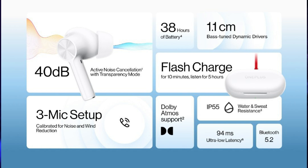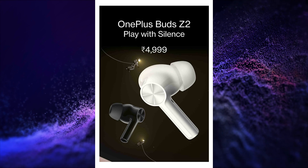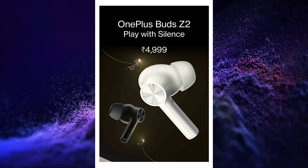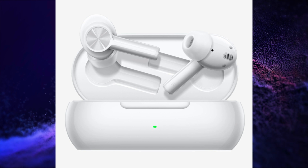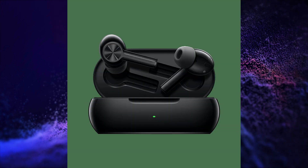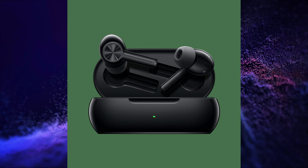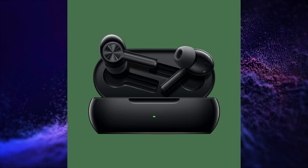OnePlus Buds Z2 are launched at a price of Rs. 4,999. These TWS have 11mm dynamic drivers, 40dB noise reduction, active noise cancellation, 3 mics, 94ms low latency mode, IP55 and IPX4 rating, transparency mode, Bluetooth 5.2 connectivity, Dolby Atmos, Google Fast Pairing, 40 hours of battery life, 520mAh battery, and 10 minutes of charge will provide 5 hours of playback time. They are available in Obsidian Black and Pearl White colors.